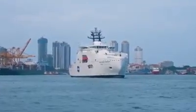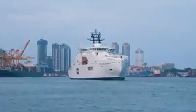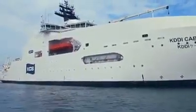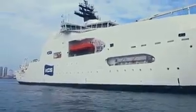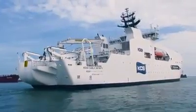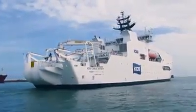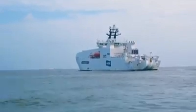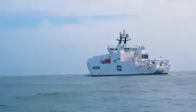KDDI Cable Infinity is an ultra-modern cable laying vessel built by Colombo Dockyard for Kokusai Cable Ship Company Limited, KCS of Japan. This is the biggest ever vessel to be built by Colombo Dockyard in its illustrious journey of shipbuilding excellence and the first ever ship built in its class from Sri Lanka to Japan.